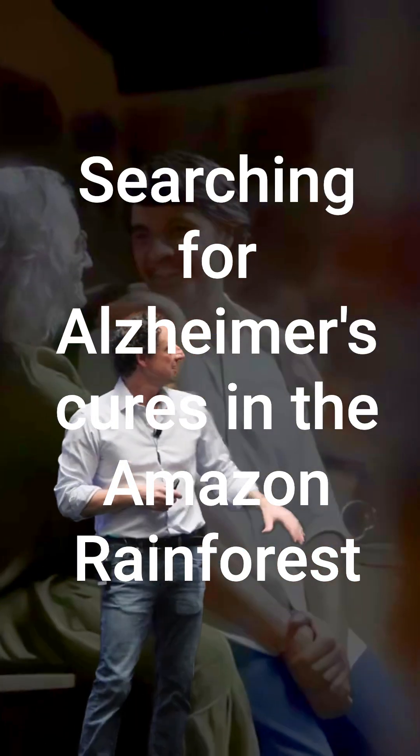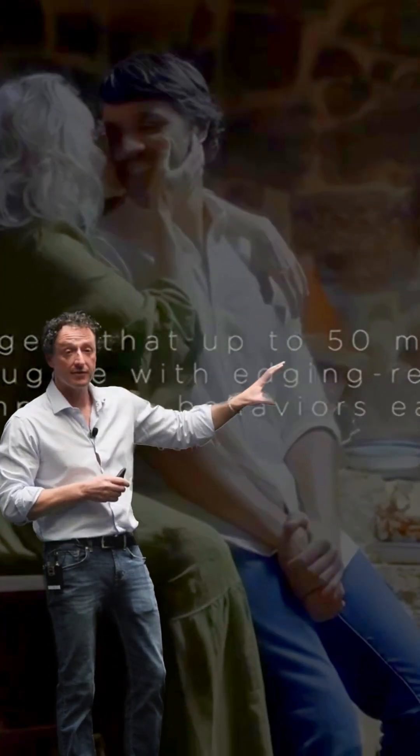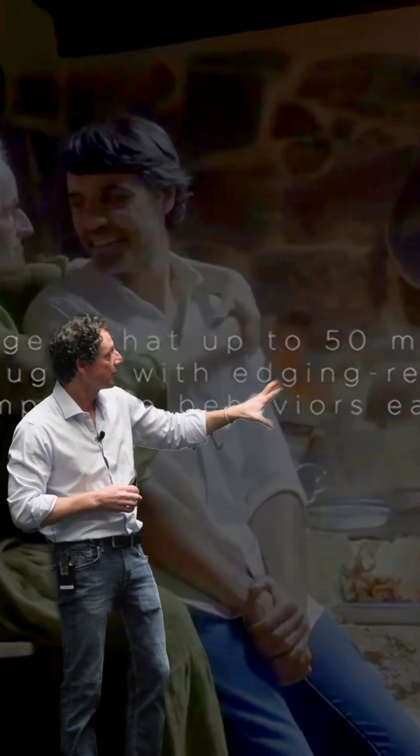Just let it run, I'll explain what's going on. So the idea is that we are focusing for this specific project on Alzheimer's organoids.